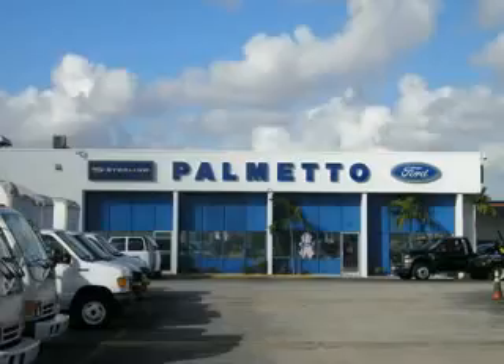Thank you again for your interest in this vehicle and please bookmark our website which is www.palmetto-truck.com.